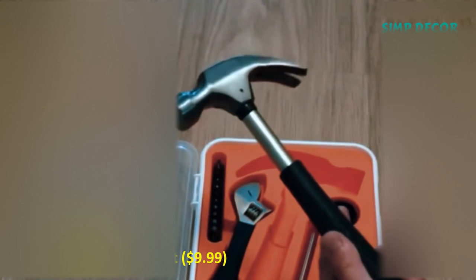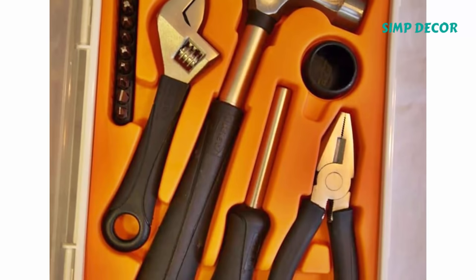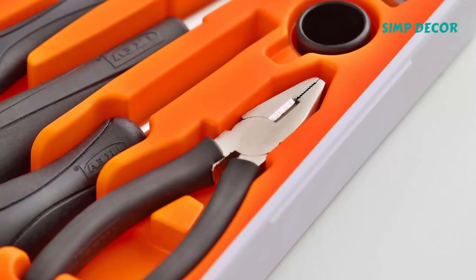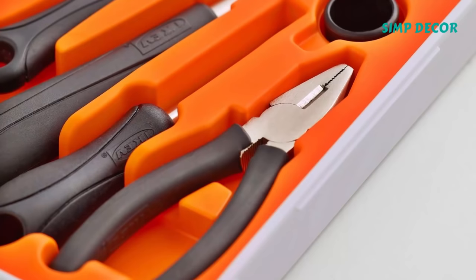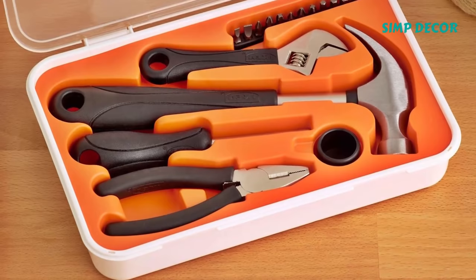14. Fixa 17-piece Toolkit, $9.99. No Ikea roundup would be complete without their toolkit, which is priced at only $10. Seriously, it includes a hammer, adjustable wrench, combination pliers, a screwdriver, and various bits and attachments.